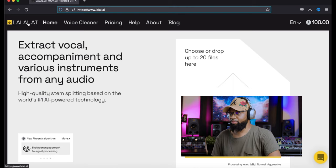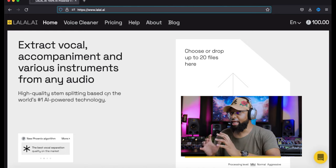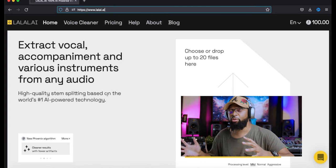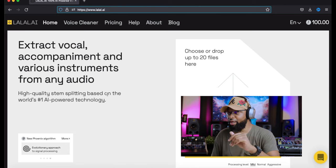Now we have our headphones on, let's jump on the screen. This is the website. Right off the bat, when you sign up — click the link below by the way — you sign up for free and you get 10 minutes of music you can use to split off the audio, the vocals, and the instruments. That's really cool right off the bat.